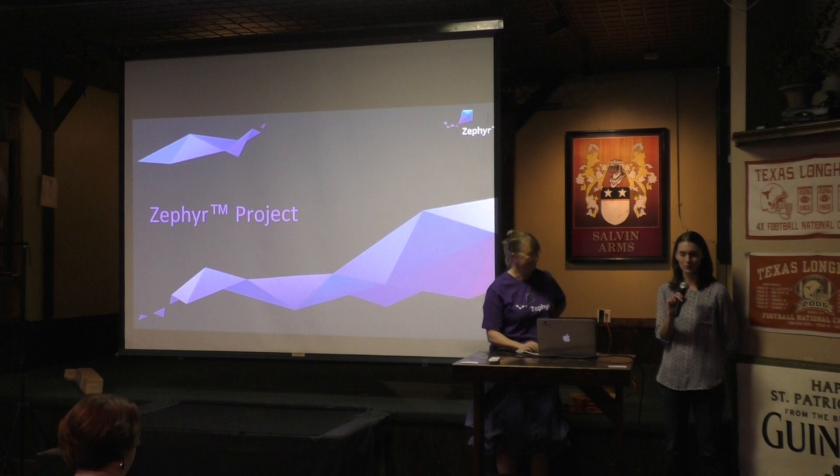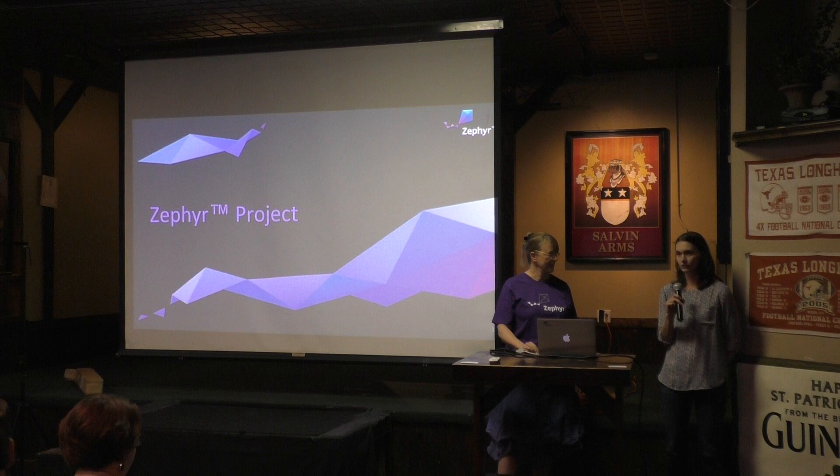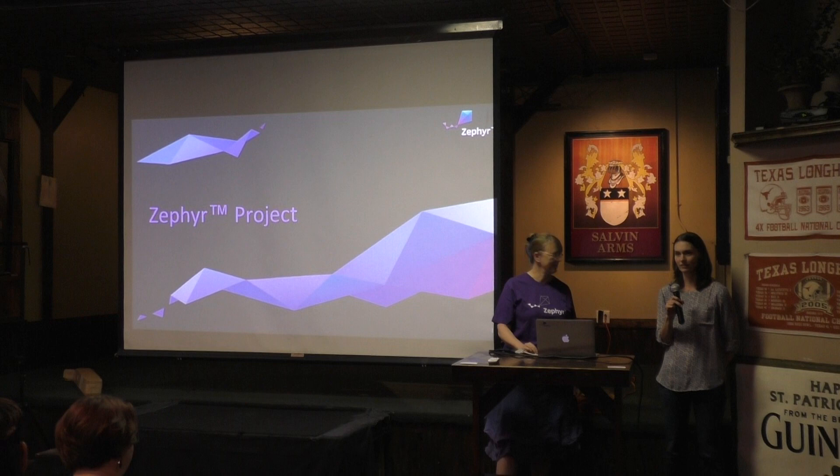Hi, my name is Maureen Helm. I'm a software engineer at NXP and I'm one of the maintainers on this project. I've been working on that for about the past year, so I'm pretty excited to be here to talk to you today about it.